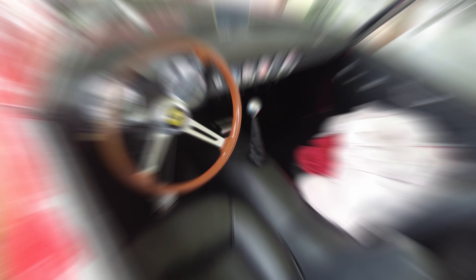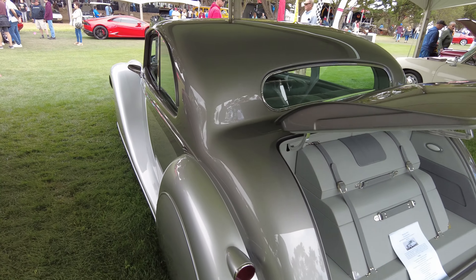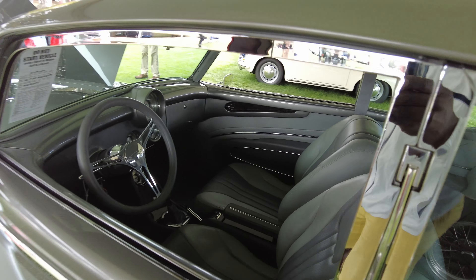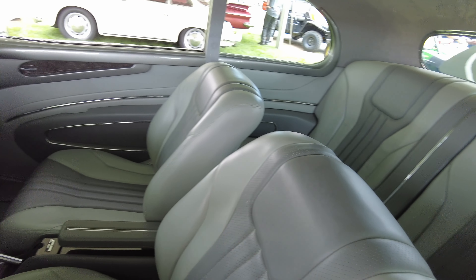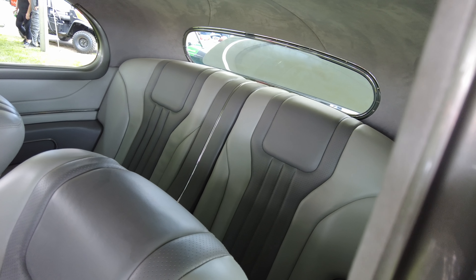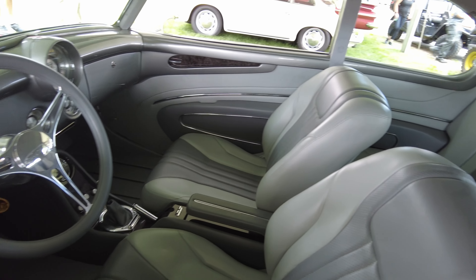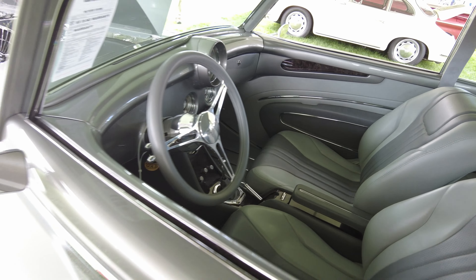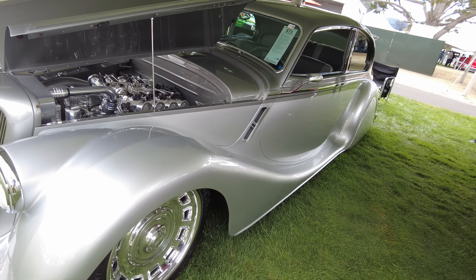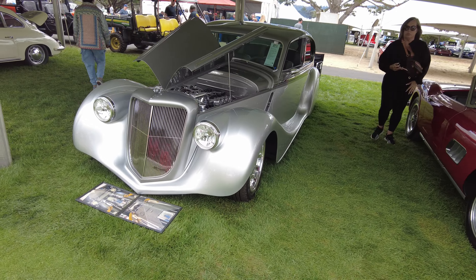Now check out this 1950 Jag custom build — wow. This is a major cruiser right here. Look at this thing. The interior is immaculate.